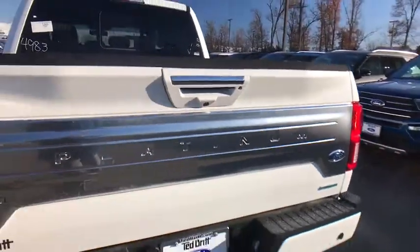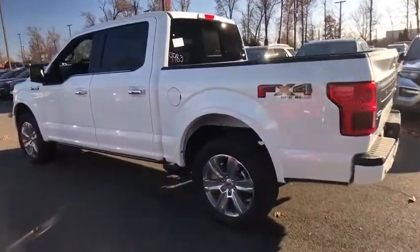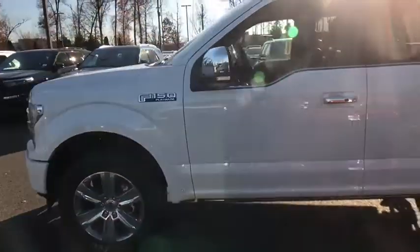Power windows, heated front seats, rear window defroster, security system, bed liner, trip computer, compass, and brake assist. Your new ride is just a phone call away.